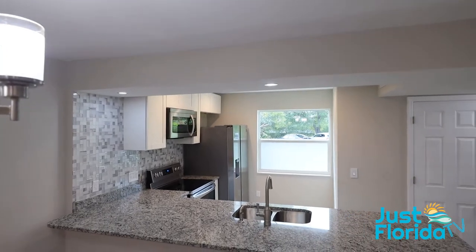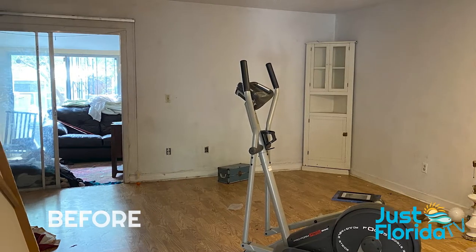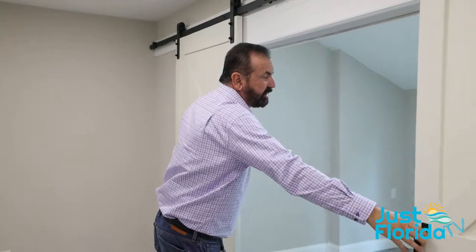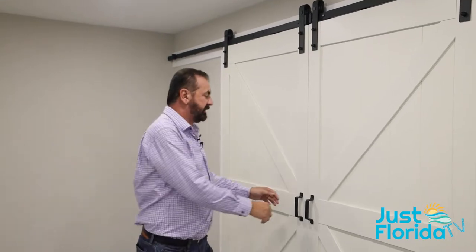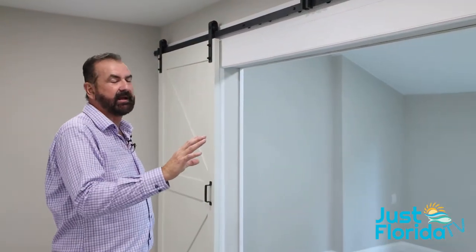As we move through the dining room and living room area, one of the really cool features are these new barn doors where there was an old sliding door. These barn doors are built on an easy-close system, so when you close them they close themselves without slamming. When you open them, the same concept applies — they open to full without banging each other.